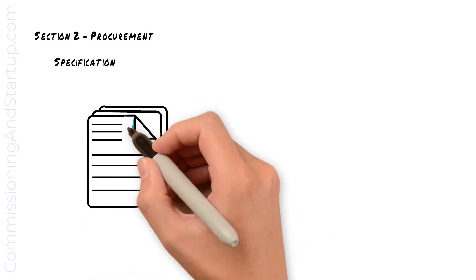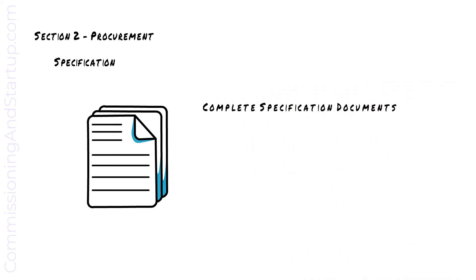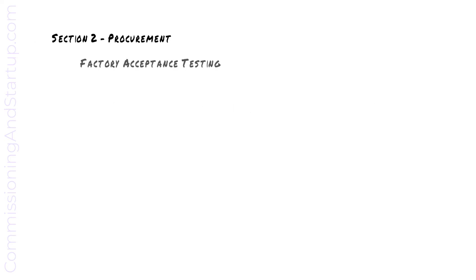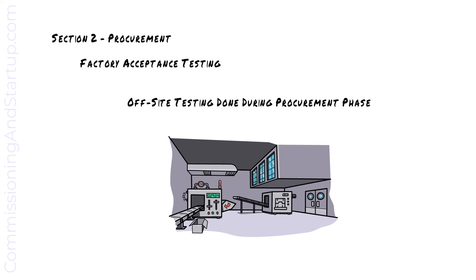We'll now move on to Section 2 covering procurement and factory acceptance testing. Prior to procurement, during the design phase, a detailed specification is prepared defining all technical requirements, including factory acceptance test requirements. Factory acceptance testing is the off-site testing done during the procurement phase in the factory to verify that the software and hardware are designed correctly and meet specification requirements. This greatly reduces project risk by addressing errors earlier in the project, prior to equipment arriving at site. Errors identified in the factory are much cheaper and easier to address than waiting to find and fix them on site.